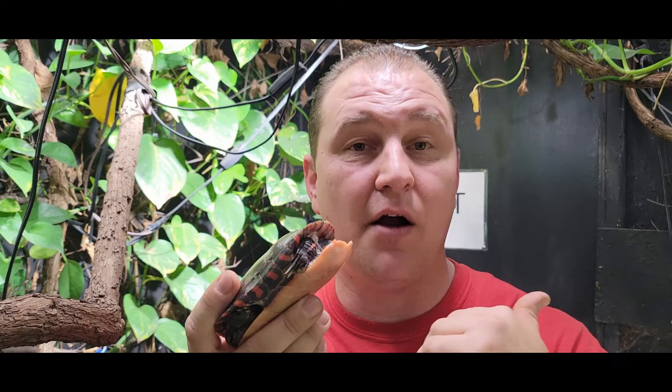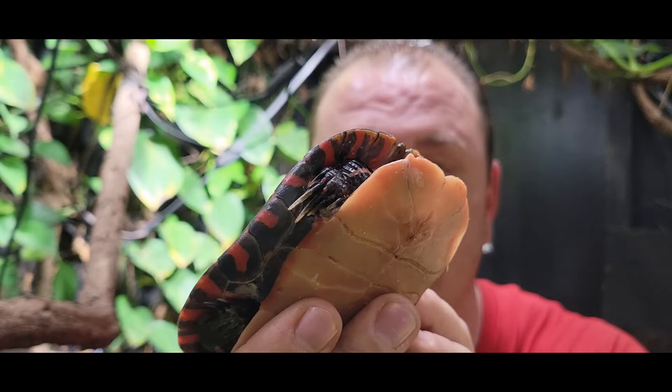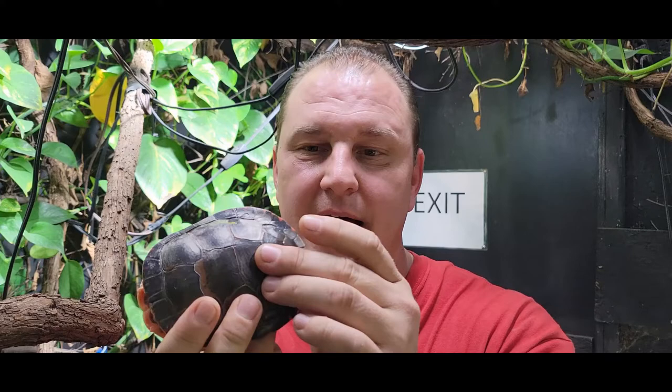This little guy right here ends up getting anywhere from about five and a half to about eight inches when they're full grown, females being bigger than males. Now, with these guys, you can see this guy right here has the long Freddy Krueger looking nails — that is a boy. He also has the excessively long tail, which is also a boy. With the females, the front nails would be really short, equal to the back nails, and the tail would be short and stumpy.